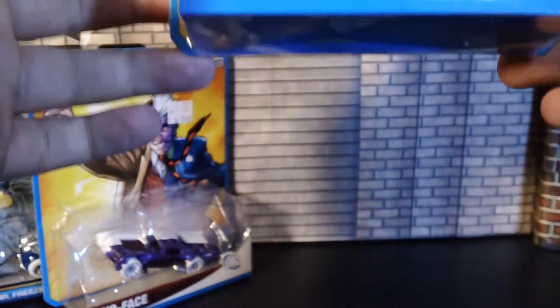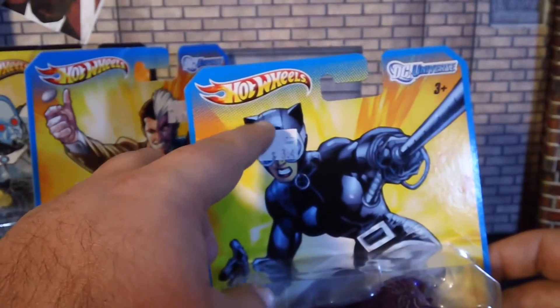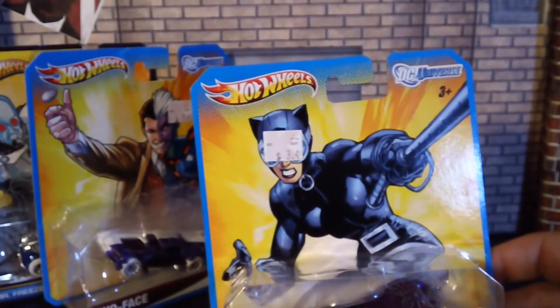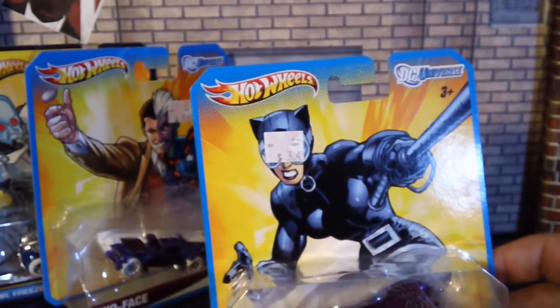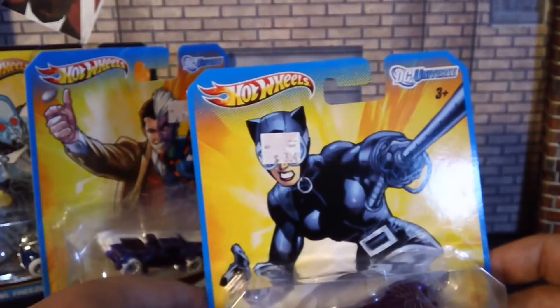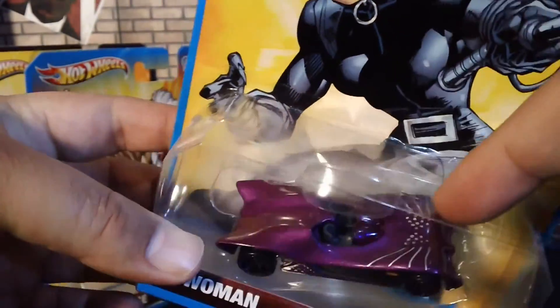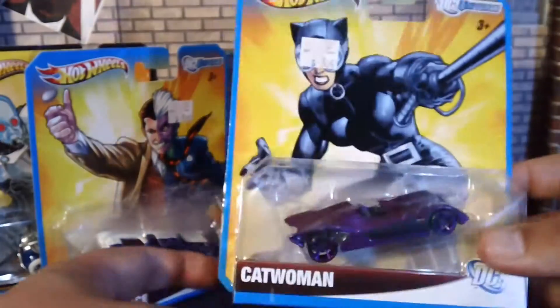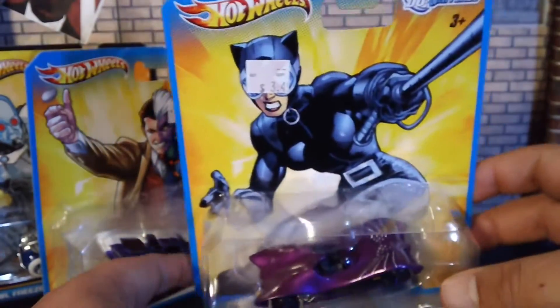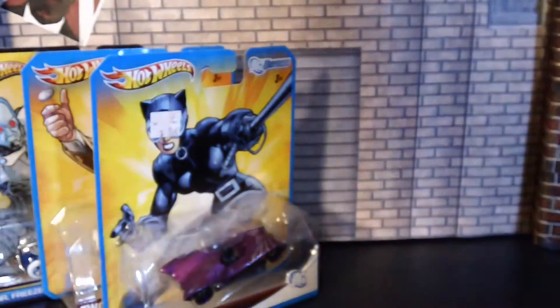Hot Wheels Catwoman. This is why I want to remove the sticker — that kind of irritated me. If you guys know how, let me know. But it looks pretty cool with the cat whiskers and diamonds. I'm not going to open these, so I'll just put them on my wall and leave them like that.